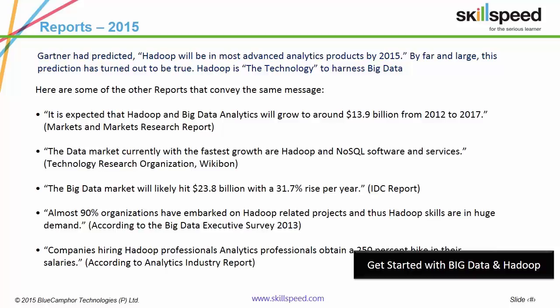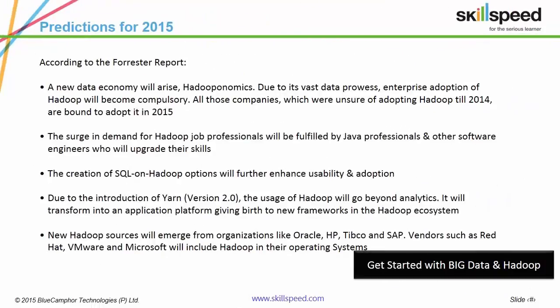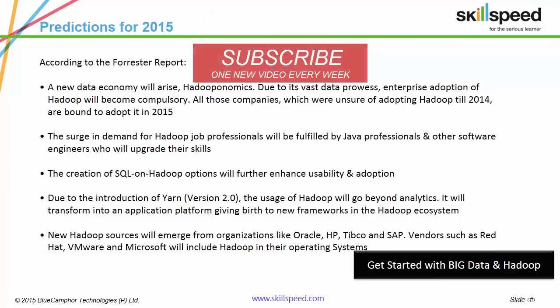If an IT professional upgrades to Hadoop, he can expect a salary hike of up to 250%. According to Forrester, all organizations unsure of adopting Hadoop in 2014 are going to adopt this technology in 2015, giving rise to a new economy coined 'Hadooponomics.' Please take a few seconds to scan through this report.